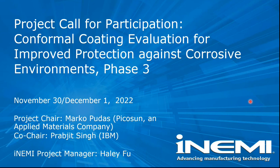Thank you again for joining this webinar. This is a call for participation for the third phase of the project on conformal coating evaluation for improved protection against cross-safe environments.